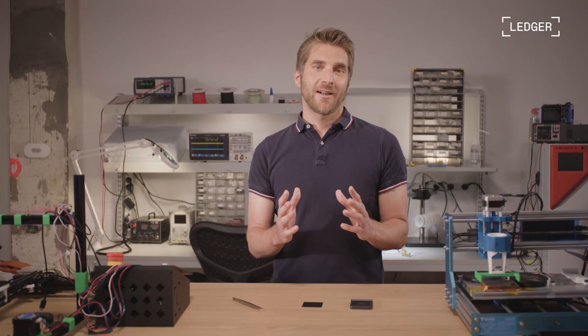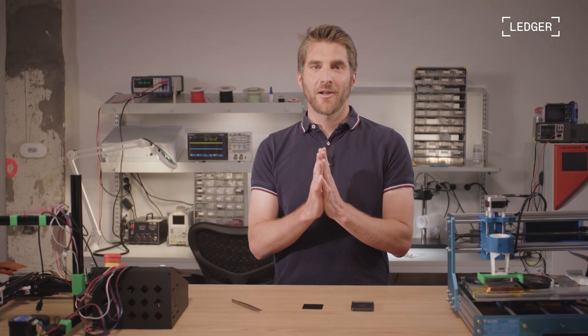We're excited to kick off this next chapter. Over the coming months, we'll be sharing more details on how you can get your own recovery key. Keep an eye on our official channels and the Ledger Live app for updates. From all of us at Ledger, thank you for trusting us to be part of your crypto journey. We're committed to building a future where you are always in control, free from compromise.